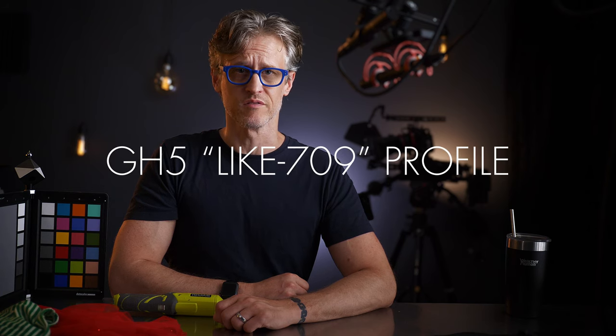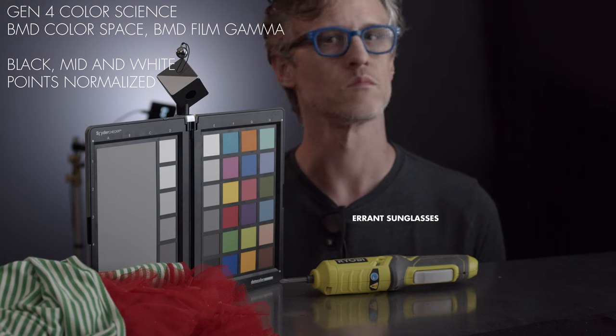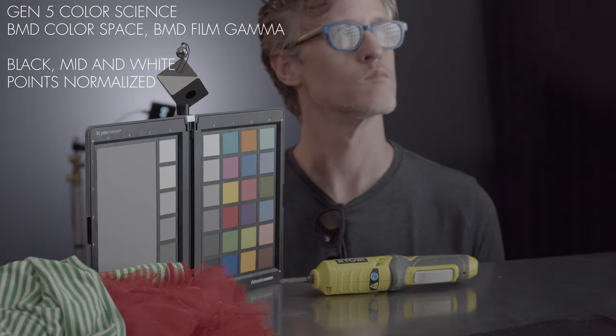But now I am going to show you a shot that shows the difference between Gen 4 and Gen 5, so you can decide for yourself if you'll benefit from the change. What I did was take the same shot and process it a variety of different ways, starting with Gen 4 as the base and then with Gen 5 as the base. In this first pair, all I did was adjust the black, middle gray, and white points to match.